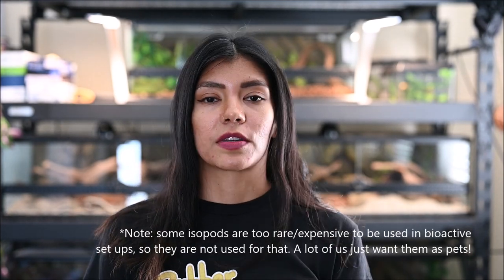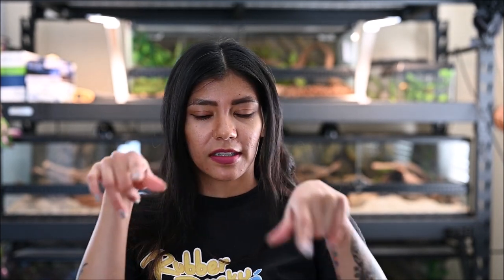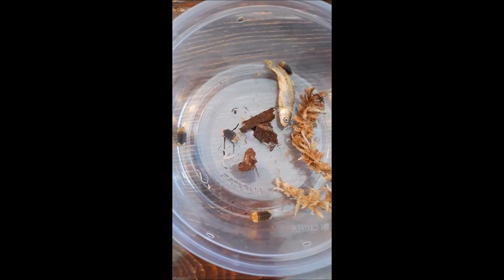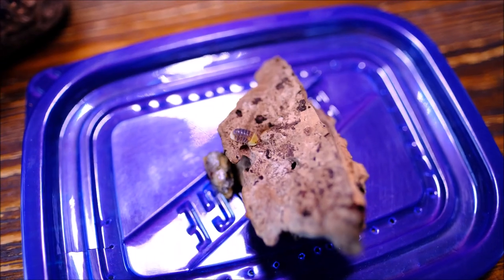The only online seller I could find that was successfully breeding and selling them was Isopod Sours — they have amazing customer service. I purchased some duckies from them back in 2019, and then we bought some more about a month ago when they released the t-shirt. So now we have a little colony, and they're just super cute — you're going to see some footage.